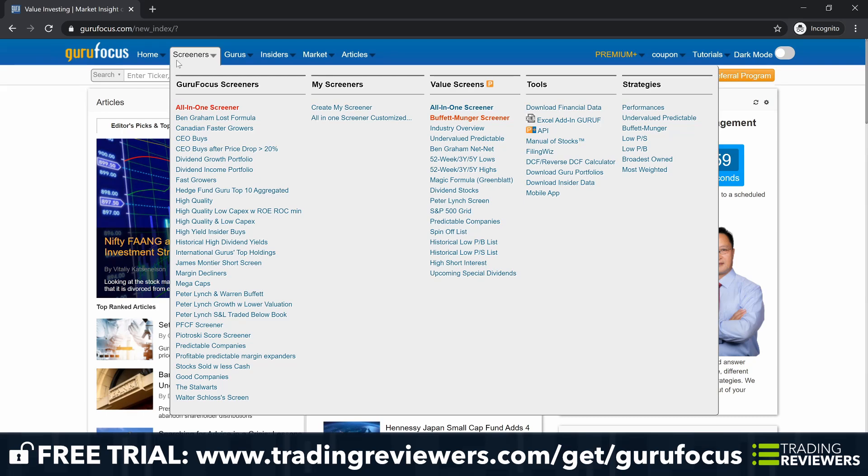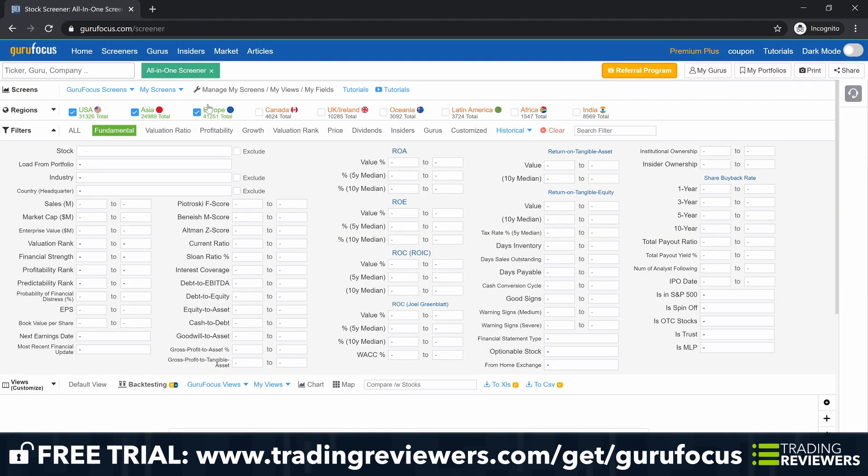Guru Focus comes preloaded with a number of done-for-you screeners and they also have an all-in-one screener. The all-in-one screener allows you to narrow down your choices with over 500 pre-existing filters. This selection of screening criteria includes market cap, predictable rank, insider ownership, and profitability rank. Guru Focus organizes its screener by nine regions and 10 categories, including fundamentals, valuation ratio, profitability, guru, insider stock purchases, dividends, and more. The Guru Focus stock screener also provides historical trading data for backtesting.